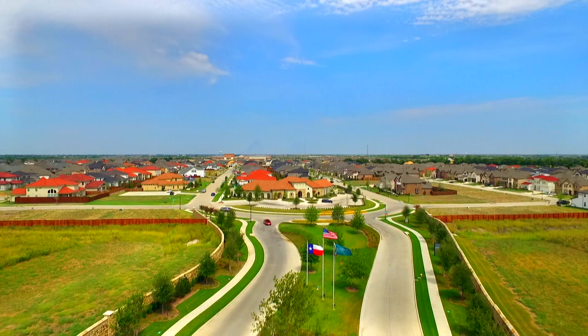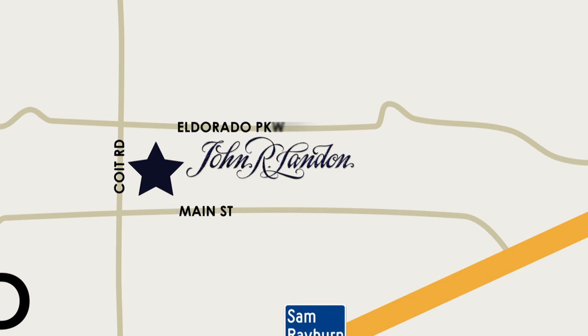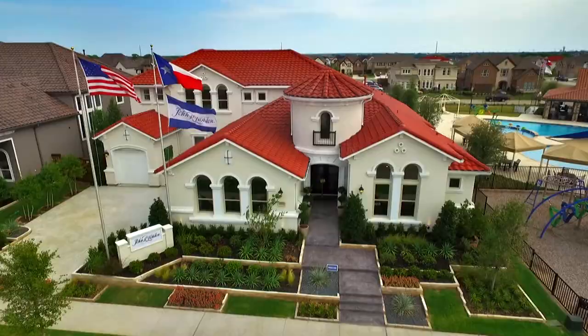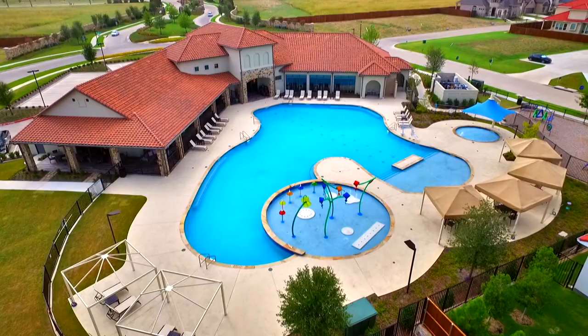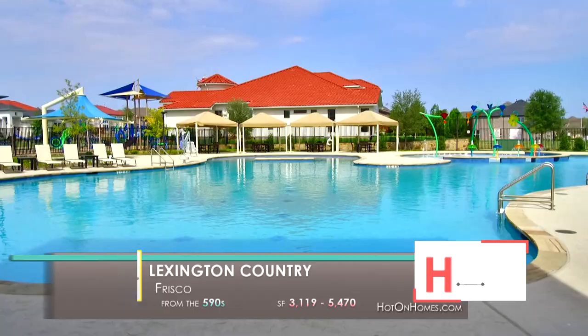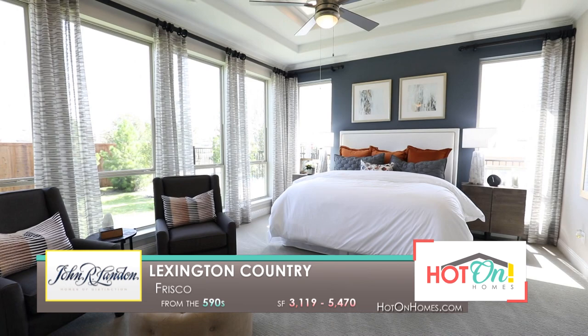Lexington Country is a master-planned, gated community located in the highly desirable city of Frisco, Texas. Conveniently situated off the east side of Coit Road, between Main Street and El Dorado Parkway, Lexington Country enjoys one of the most highly sought-after locations in North Texas. Our John R. Landon Executive Series sits on 74-foot home sites, and our Signature Series sits on 90-foot home sites. Residents have a wide array of amenities, including a community clubhouse with fitness center, a resort-style pool, multiple playgrounds, and more. Visit John R. Landon Homes in Lexington Country and experience why we're the builder to bring your dream to life.